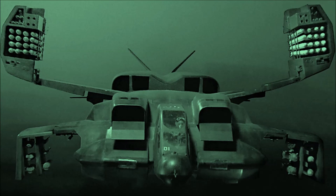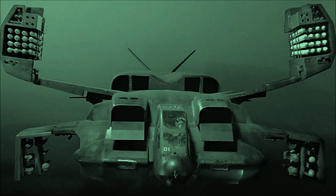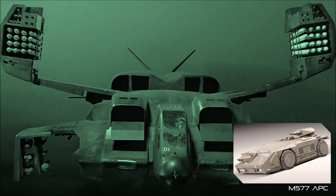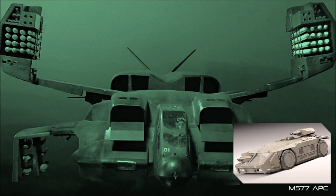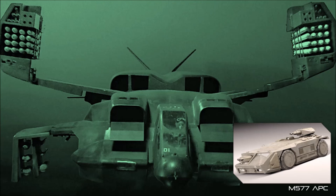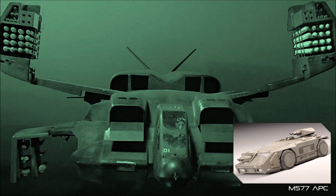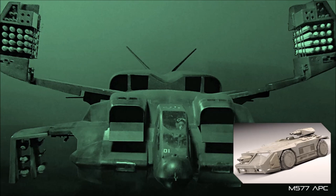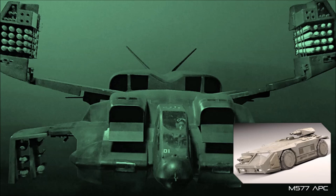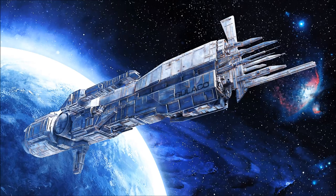Cheyenne dropships assigned to Conestoga-class vessels were most often loaded with a single M5-77 armoured personnel carrier from the warship's vehicle bay. These APCs carried a heavy arsenal of Gatling cannons, plasma accelerators and automatic mortars, were able to load up to 13 Colonial Marines in full combat gear, and doubled as an effective short-range command vehicle, using their extensive suites of sensor and communication systems to provide support to marine fireteams.